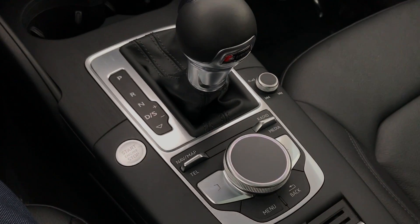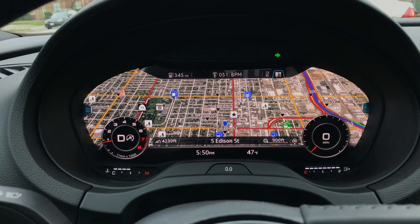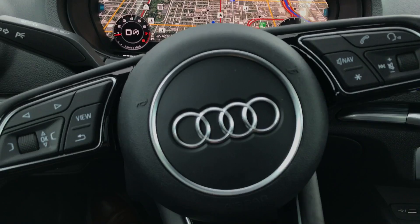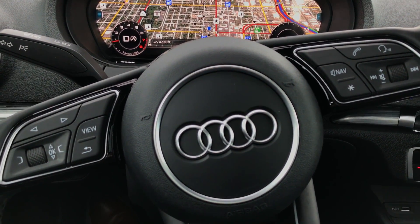That's just a quick overview of the Audi virtual cockpit and the Audi MMI system on the 2017 Audi A3. Thanks for watching, guys. Please subscribe — there's going to be a lot more Audi coverage. And if you like what you see, let me know. Thank you.